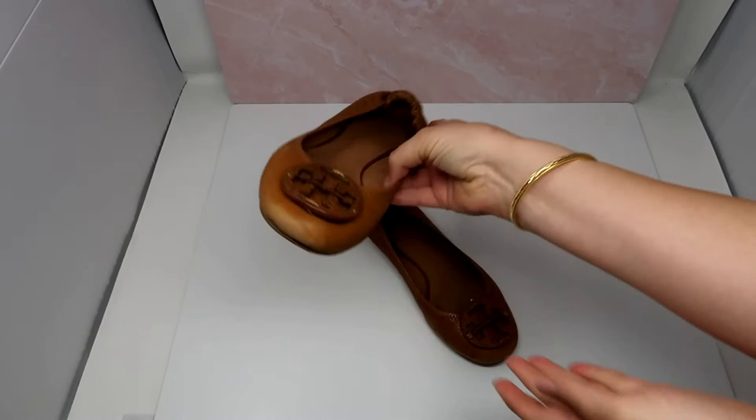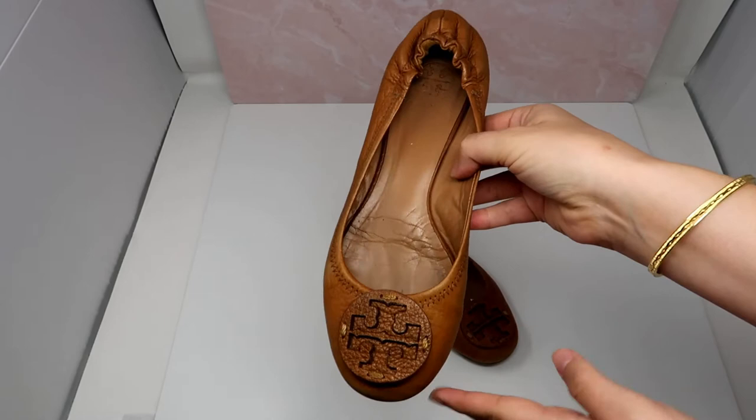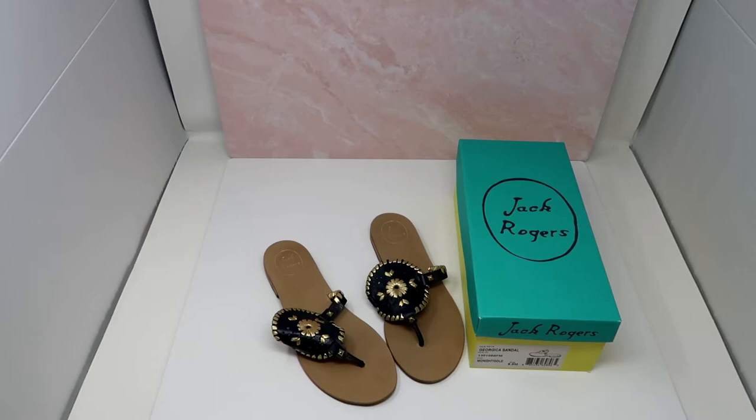Moving on to shoes. This is a pair of Tory Burch mini ballet flats in a chestnut brown color. I think these are beautiful shoes for career wear and very classic, but they are pretty worn so I'll probably price them around $30 based on the condition. The size tag has rubbed off, which typically happens with these flats, so I'll measure them — I think these are around a size 9.